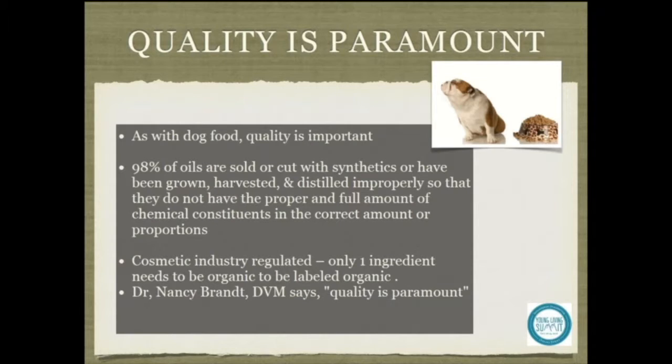As with dog food, quality is extremely important. 98% of oils are sold or cut with synthetics, or have been grown, harvested, or distilled improperly so that they do not have the proper or full amount of chemical constituents and the correct amount or proportions. That means it can be very unsafe to use any oils on our pets or around our pets that have any type of synthetic ingredients in them.